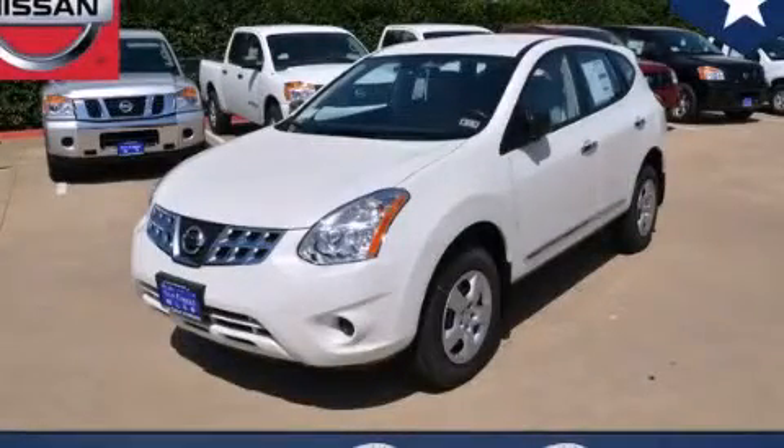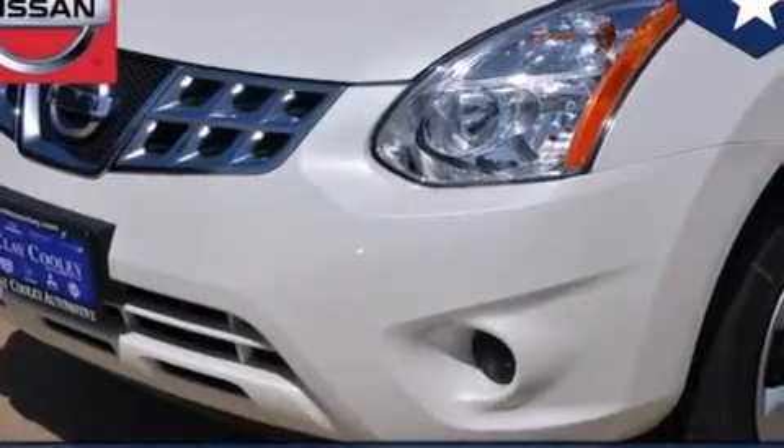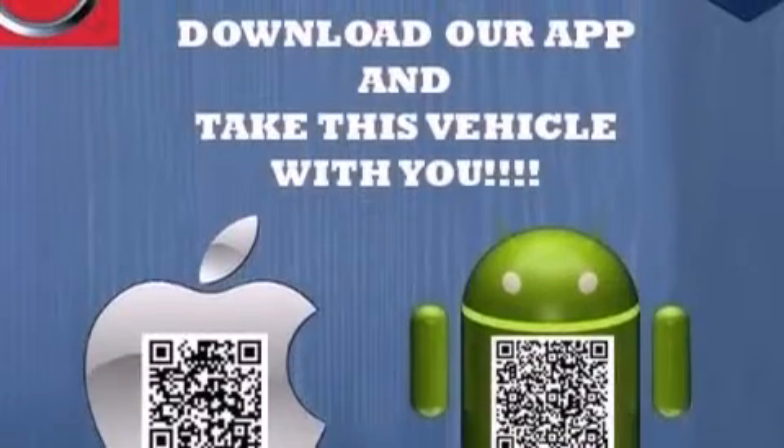This is a brand-new 2013 Nissan Rogue, a car-like ride in space like an SUV. It features a 2.5-liter, four-cylinder engine and an automatic transmission.